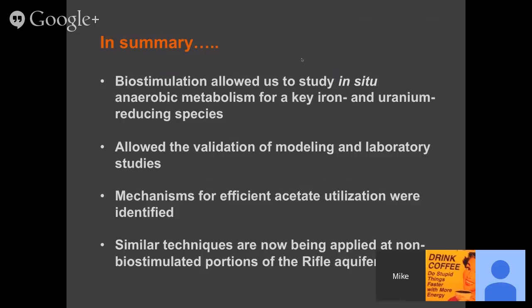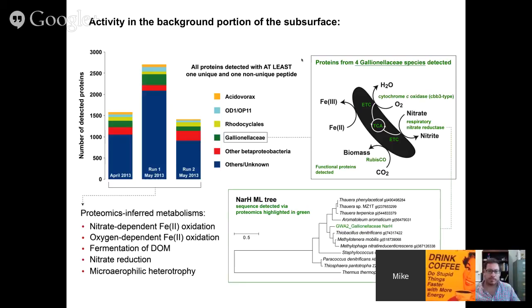To summarize: carbon amendment to the subsurface allowed us to study anaerobic metabolism for Geobacter, a key species involved in iron and uranium metabolism. It allowed us to validate modeling and laboratory studies from the past, and it seems Geobacter grows in the lab very similarly to how it grows in the environment — at least in experiments at Rifle. We've identified a couple of mechanisms for the efficient utilization of acetate via redundant systems, and also for converting acetyl-CoA to pyruvate for biomass synthesis. We're now applying the same technology to non-biostimulated portions of the Rifle aquifer.